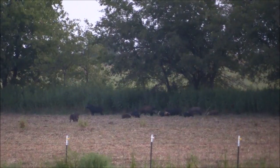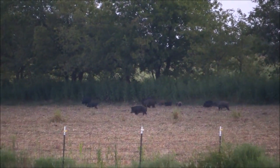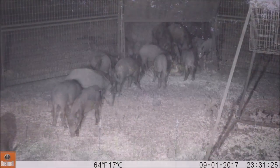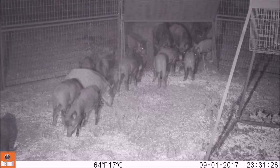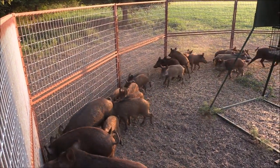We had to do something about it, so we built the trap and set it up. The next night we had the hogs coming inside the trap. As soon as they were in, I pulled the trigger and down comes the gate.